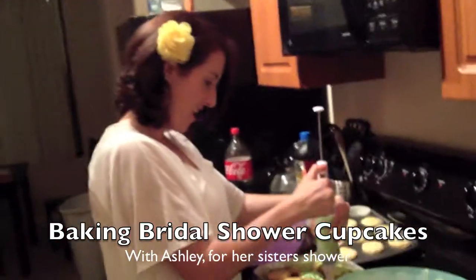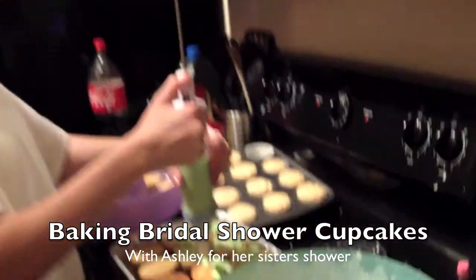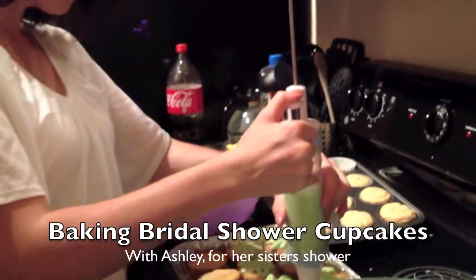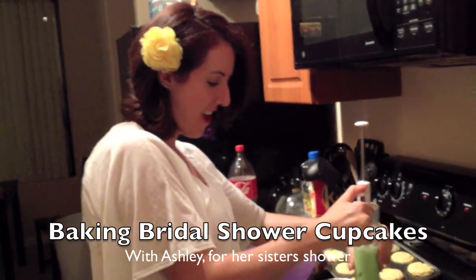Ashley is making cupcakes for the bridal shower — they're lemon. Her flower even matches.